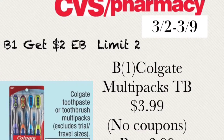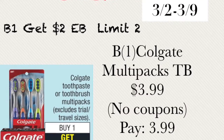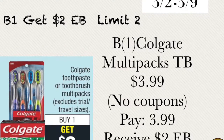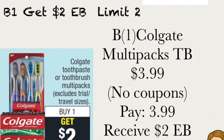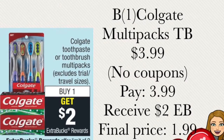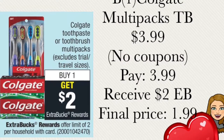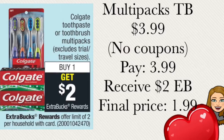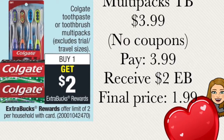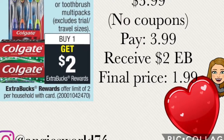This week at CVS we have buy one get two ECBs, with a limit of two. What you can do is buy one of the Colgate multi-pack toothbrushes. They're $3.99 and we have no coupons to pair with this deal. You're going to pay out of pocket $3.99, making the final price after your two ECBs $1.99.